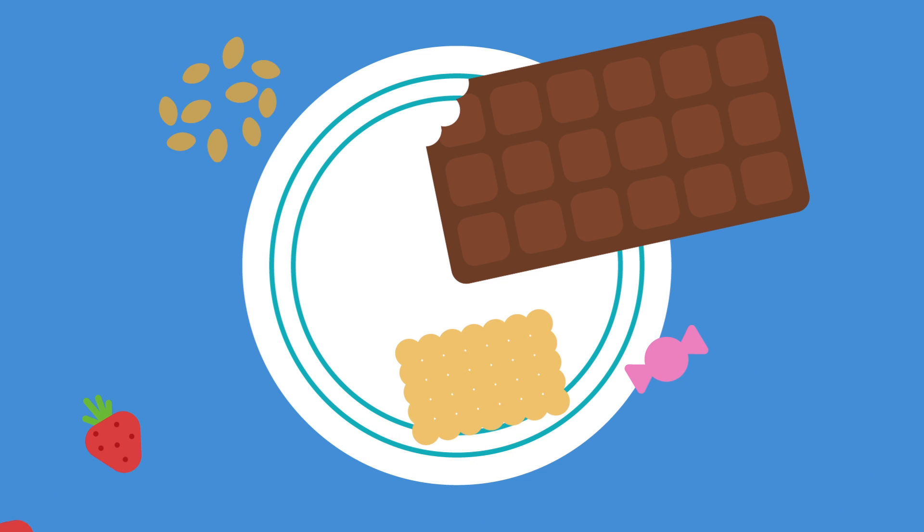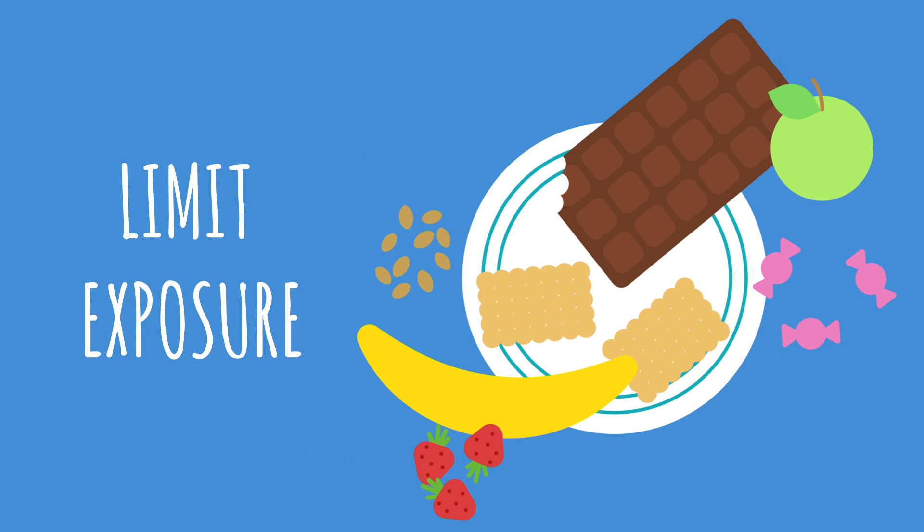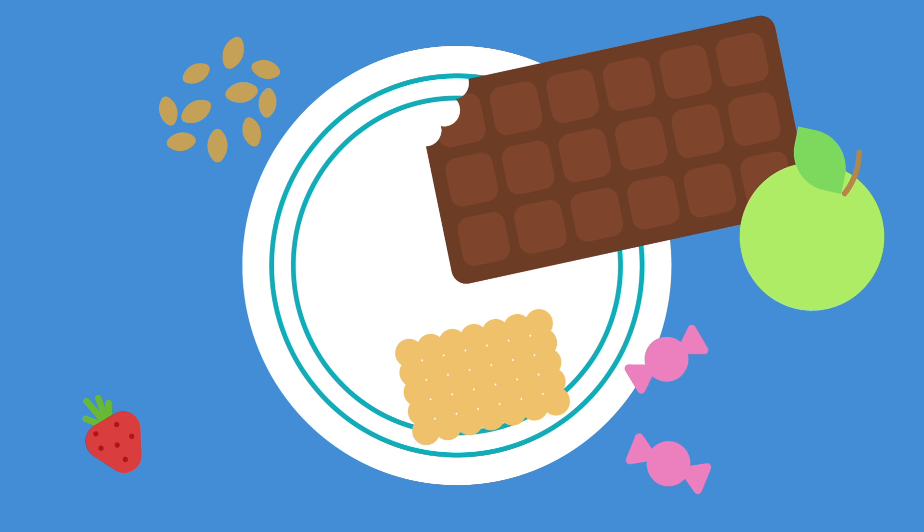Snack time. If you have a mid-morning snack, try to think about snacking in a way that keeps you and your teeth healthy. Essentially, the simplest tip is to limit the amount of time your teeth are exposed to food and drink that can cause decay.